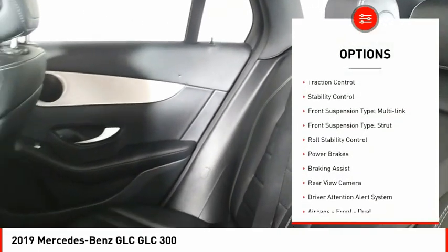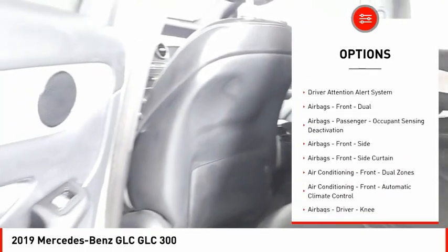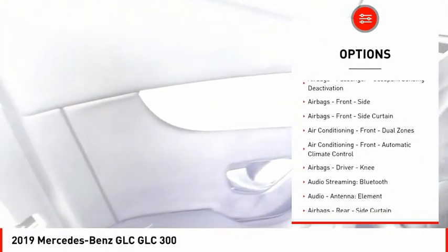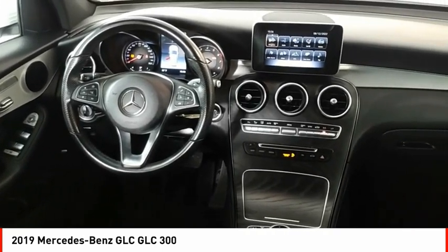Emergency braking preparation, traction control, stability control, front suspension type multi-link and strut, roll stability control, power brakes, braking assist, rear view camera, driver attention alert system.